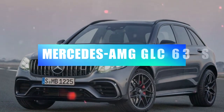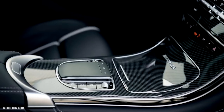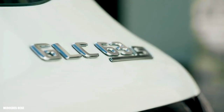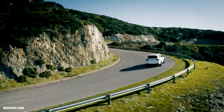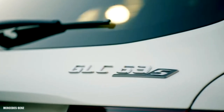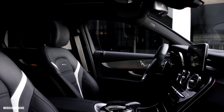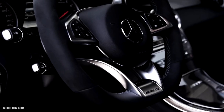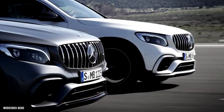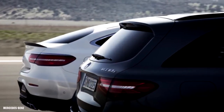Mercedes-AMG GLC 63 S — 3.2 seconds. Perhaps inspired by the X6, Mercedes-Benz took its popular GLC and 'coupéfied' it into a sloping four-door fastback. Then AMG got a hold of it, and the GLC 63 S 4MATIC+ Coupé was unleashed on the world. A measured 3.2-second 0-to-60 mph run makes it quite a bit quicker than even Mercedes-AMG's V12 flagship coupé models — an SUV outsprinting some of the finest sports-luxury cars in the world. Nothing makes sense anymore.